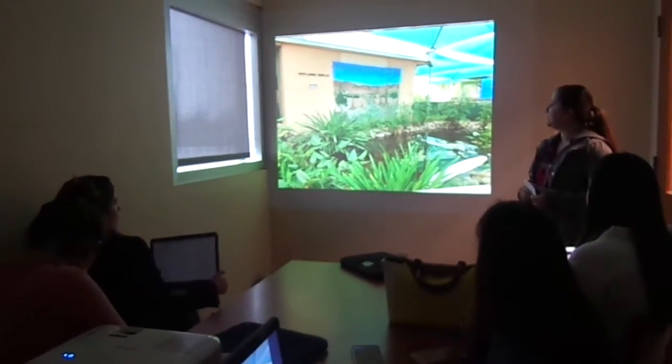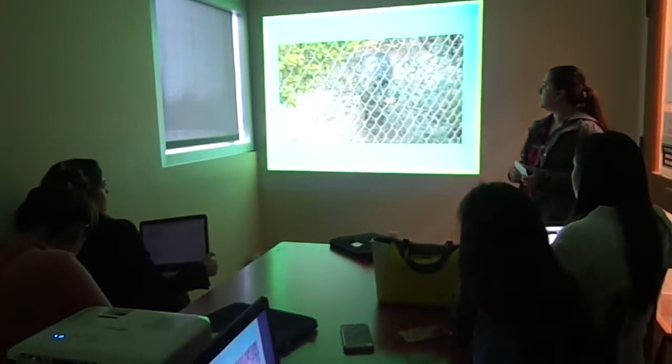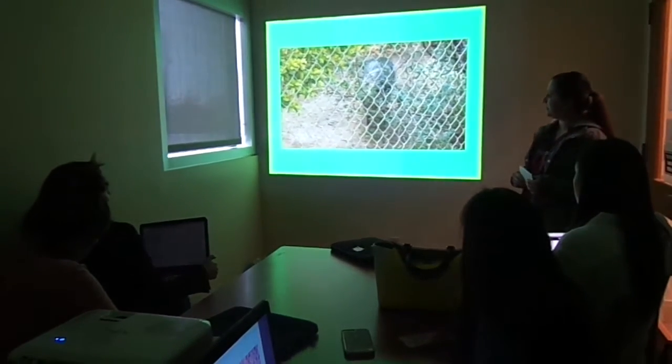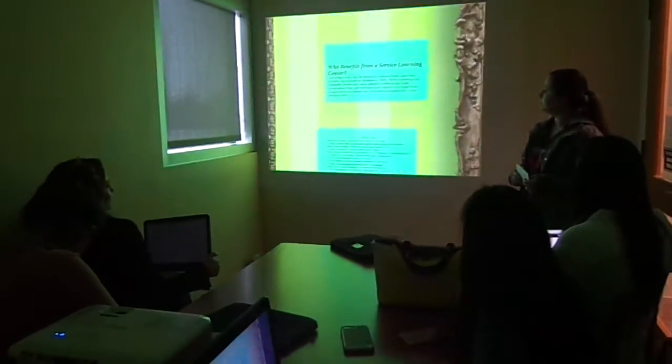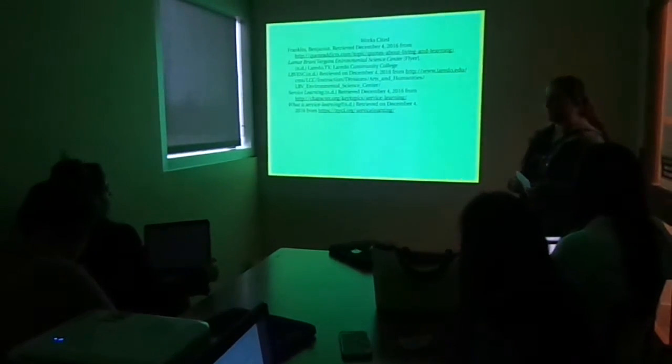The wetlands display. This was a javelina in its habitat. Thank you.